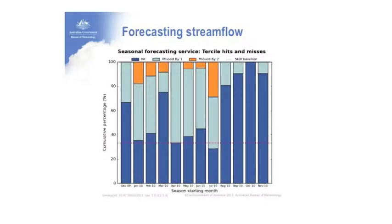Given those outlooks and the observed rainfall patterns visible at the bottom — November through to January across the continent — we have developed a capacity for forecasting stream flow. The scale here runs from December 2009 to November 2010. What these represent is a tercile hit rate.